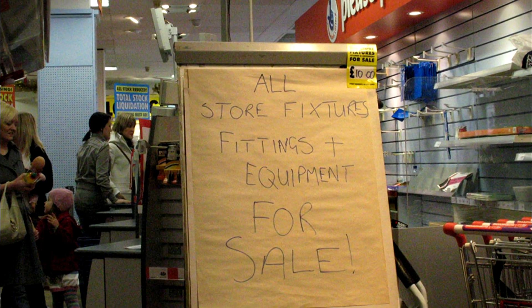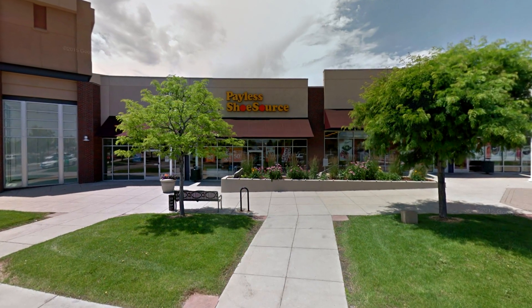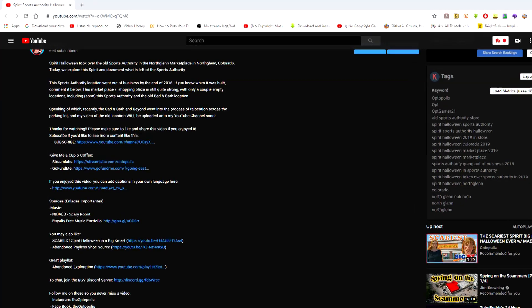That would suck not being able to get your fixtures. Just to clarify, this place closed in 2017 on the Chapter 11 bankruptcy. I don't know exactly when it opened — if I find it somehow, I'll put it down in the description.